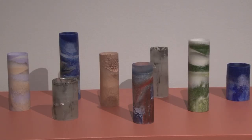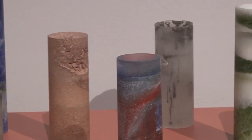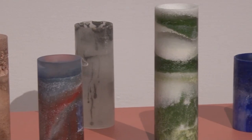Rather than glass being heated in a furnace with a blowpipe used to create different forms, this can be sheet glass or fragments of glass called frit that can be warmed to a slightly lower temperature than the furnace and melted together.